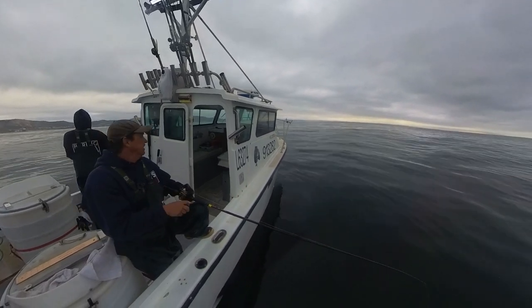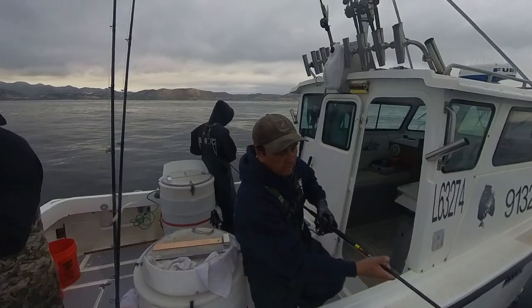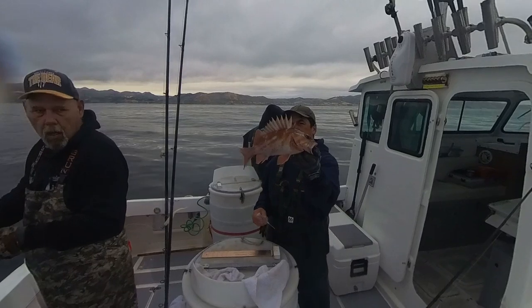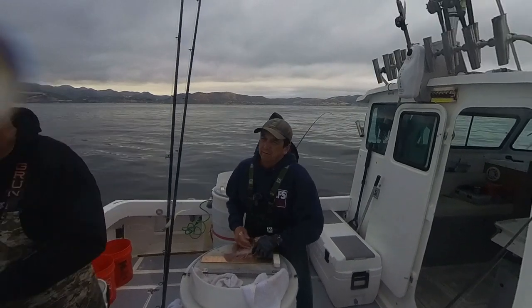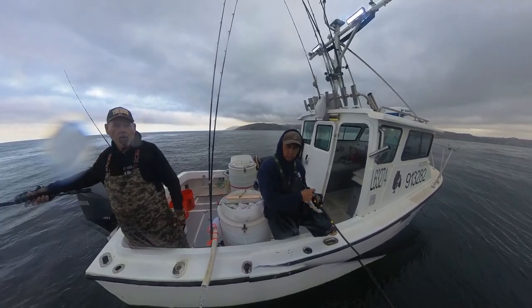Look at that — a copper! This is a copper rockfish. We're only allowed to retain 75 pounds every two months, so we have to keep a count of what we keep. As Kevin just eloquently put it, things are changing.